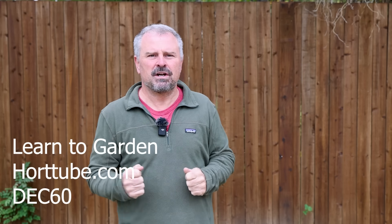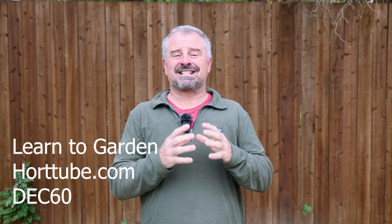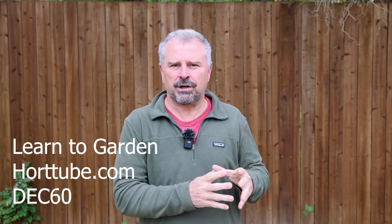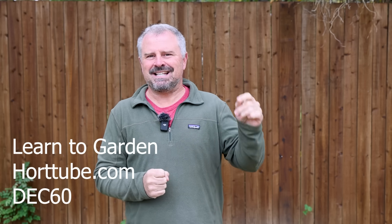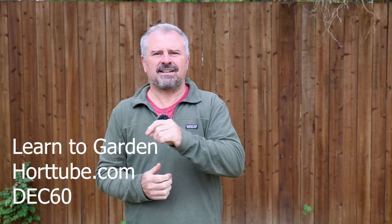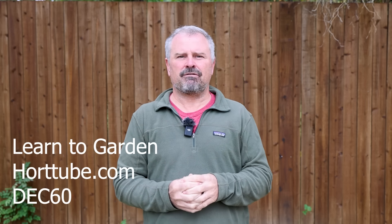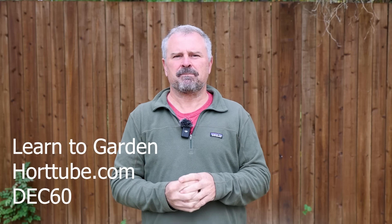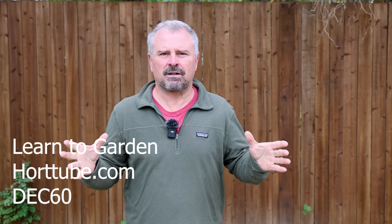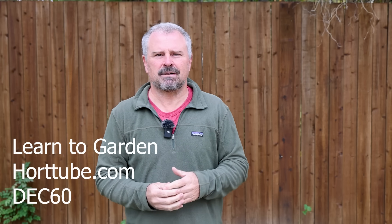From the time this video goes up through the entire month of December 2023, there is a $60 discount off the Learn to Garden video series — the biggest discount that's ever been offered on it. Use the code DEC60 to get $60 off during the month of December. Thank you so much for participating in all parts of the channel, and again, Happy Thanksgiving.